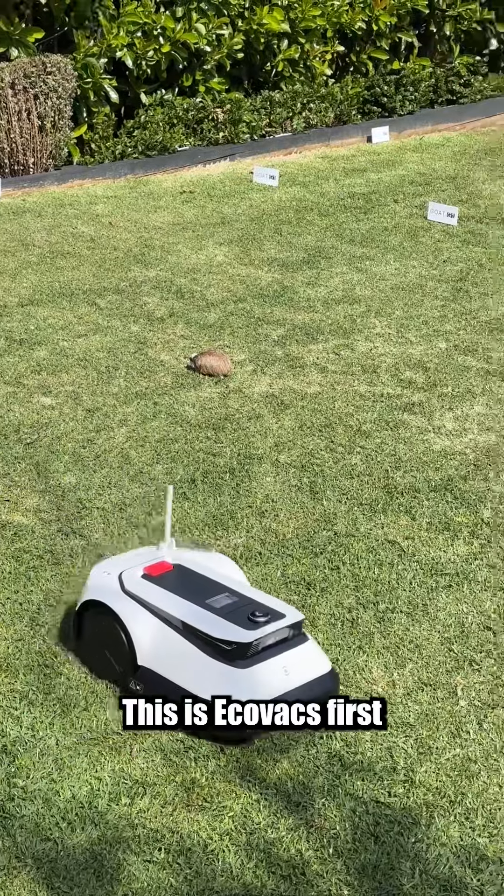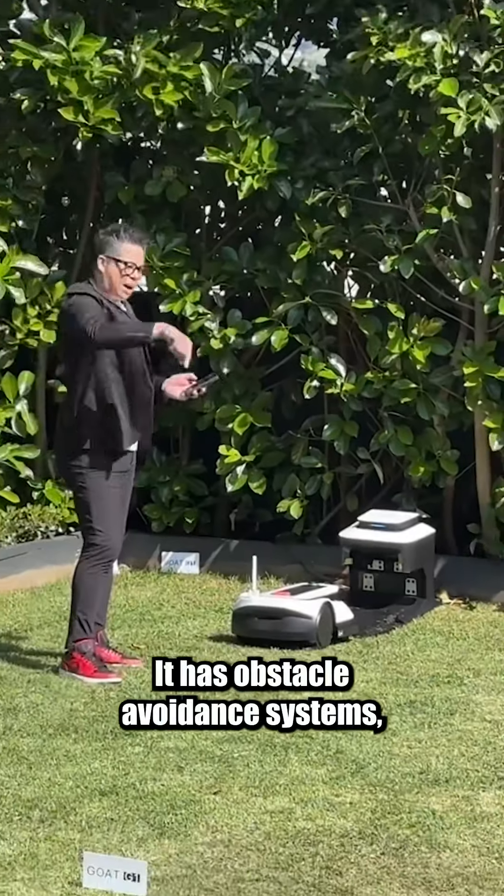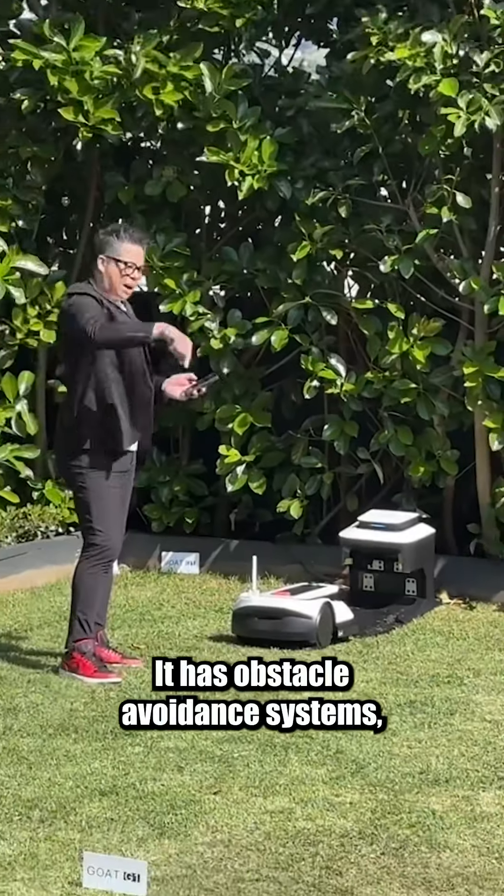Hopefully I'll be able to try it out, but what I'm really here for is the GOAT G1. This is Ecovacs' first foray into robot lawnmowers. It has obstacle avoidance systems so unfortunately it won't run over that cat. It's got a really cool futuristic design about it which I like. But the best part about it is you don't have to install guide wires into your lawn so the thing knows where it's going. Anyway, that's what a robot mower launch looks like.